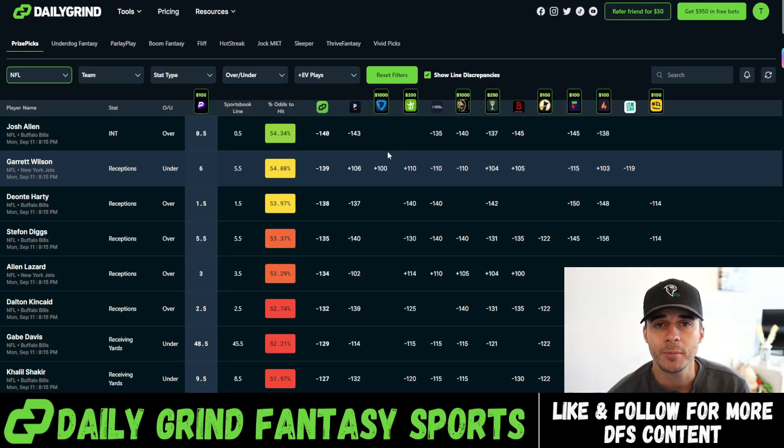I've pulled up the PrizePicks optimizer here at Daily Grind Fantasy Sports. If you haven't signed up yet, we do have seven day free trials. If you use code TJ when checking out, you can go to dgfantasy.com right now and get started. Sign up for a fantasy bundle subscription and gain access to that seven day free trial if you use code TJ.